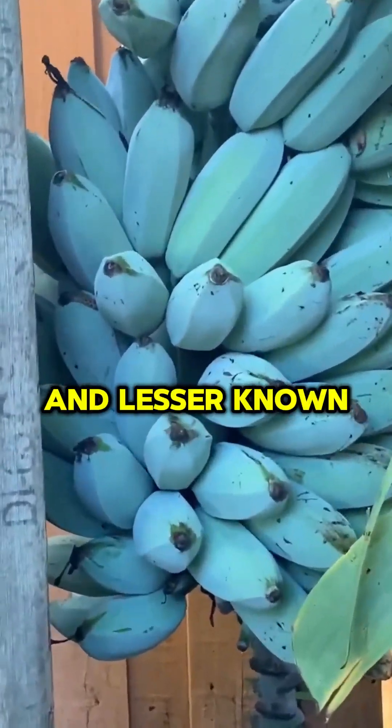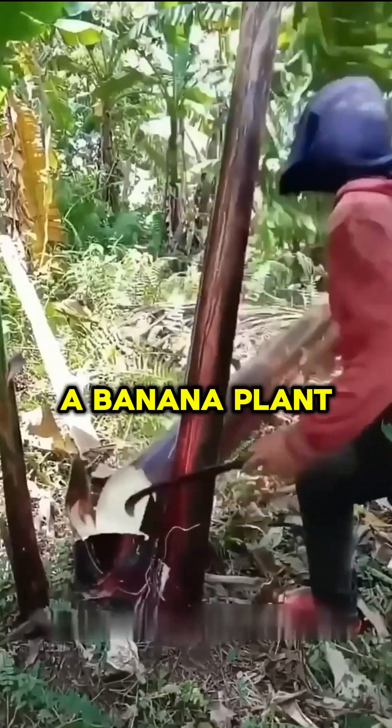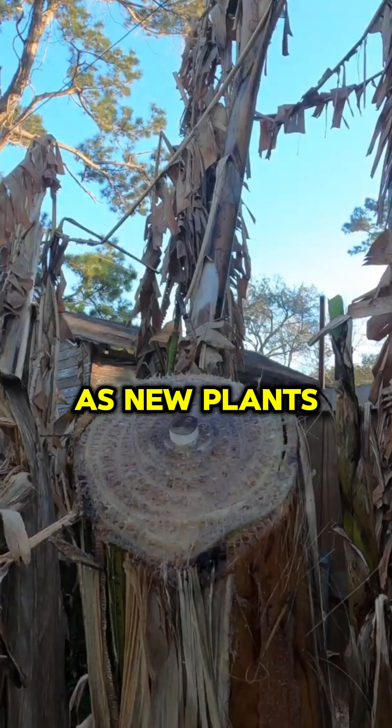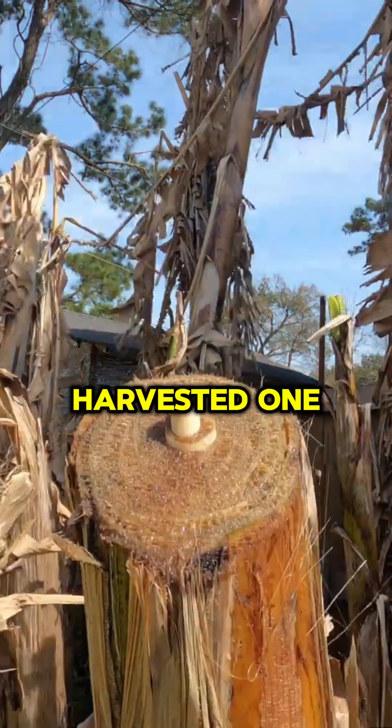An interesting and lesser-known fact about banana tree harvesting is that once a banana plant produces fruit, it dies. However, it doesn't mark the end of the plant's life cycle, as new plants sprout from the underground rhizome to replace the harvested one.